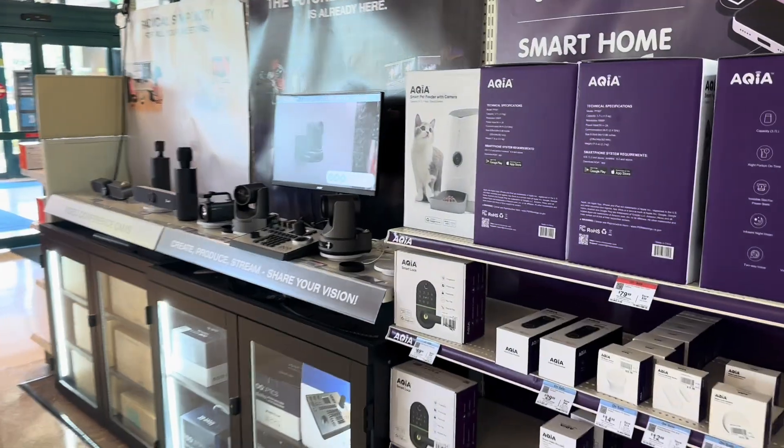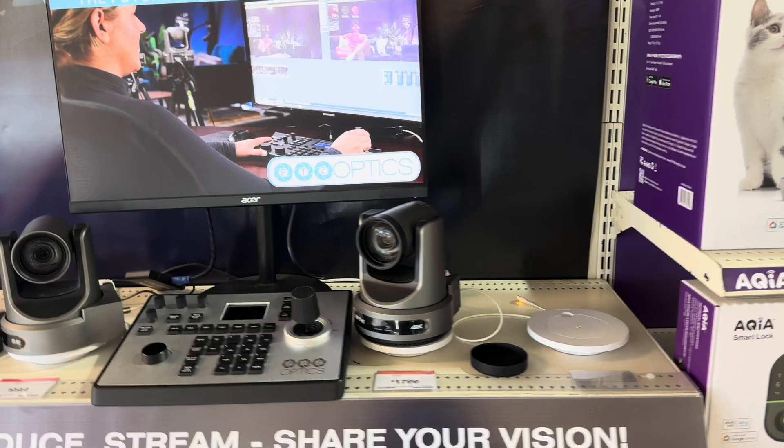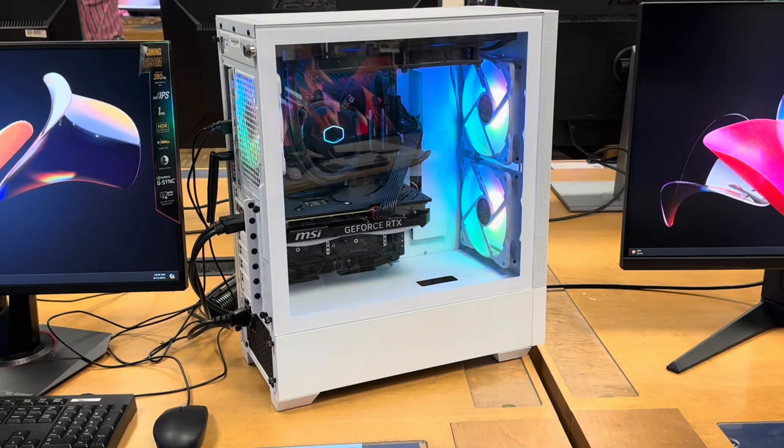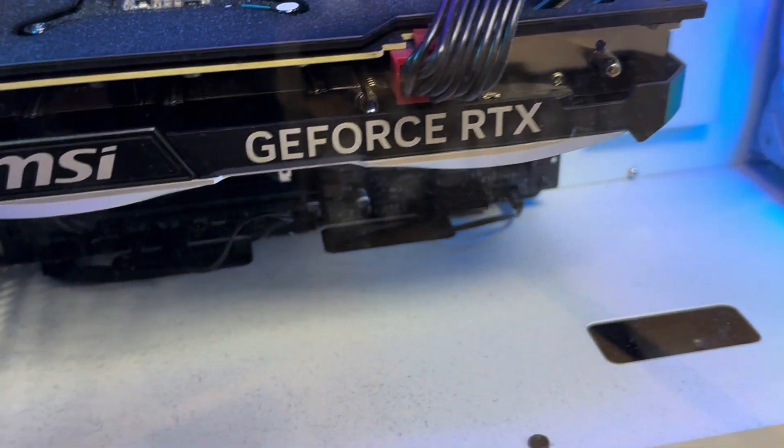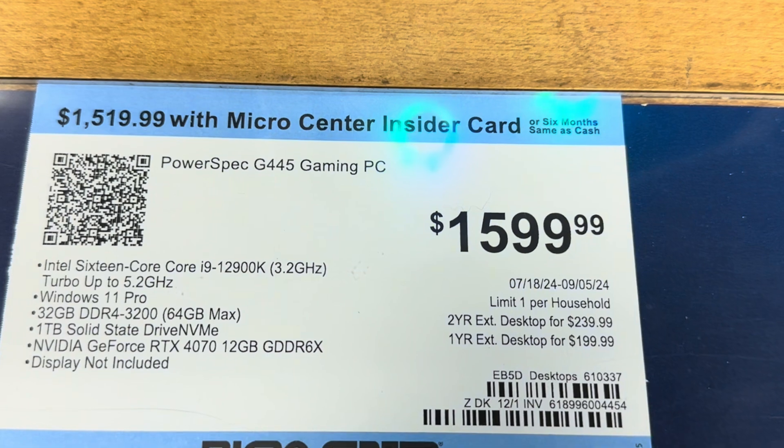That brings our two-camera 4K live streaming system to roughly $6,600. We've got two 4K PTZ cameras at around $3,200 to $3,300, a joystick controller, two camera mounts, a PoE network switch, a powerful live streaming computer with an i9 processor and RTX 4070 graphics card, two monitors, and all the cabling. That's about $3,000 more than our budget 1080p live streaming system — so if you're going with a 4K system, just know it will be about three thousand dollars more.